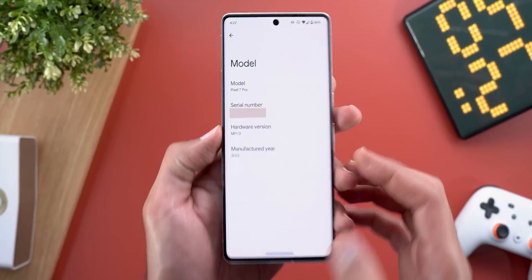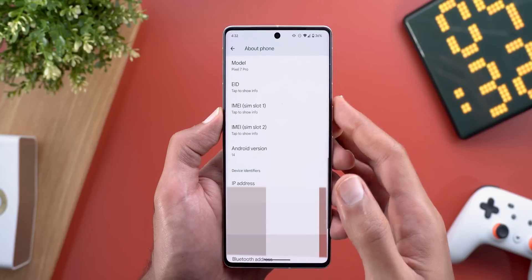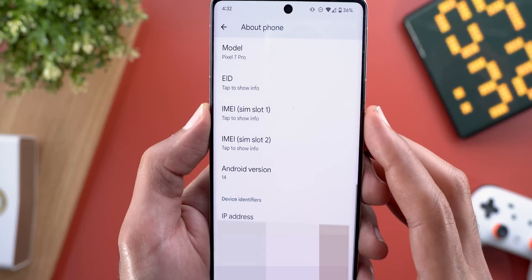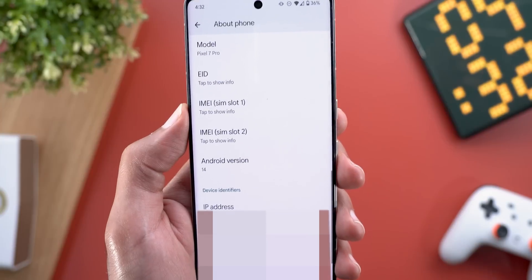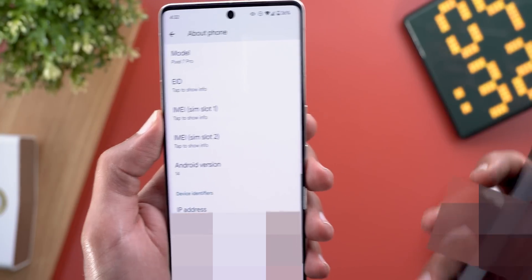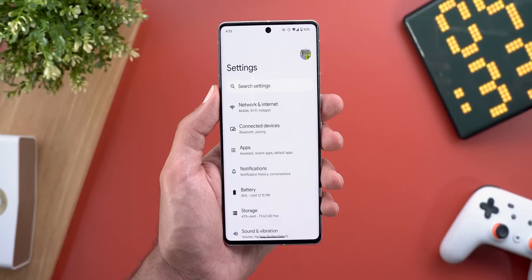Change number three is under Settings > About Phone. When you tap on the phone model, you can now see the manufacturer listed. Another change in the About screen is that information like the IMEI is now hidden by default — you need to tap on the item to reveal it. On my Pixel 7a running Android 13, the information is already showing without any tap.